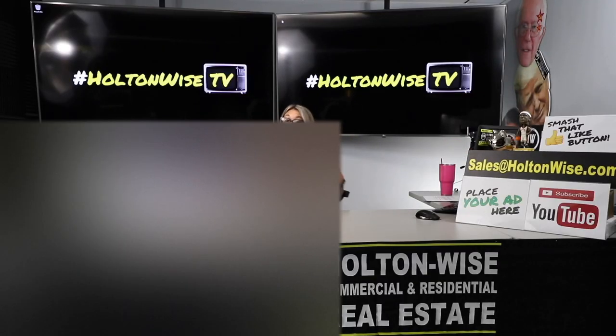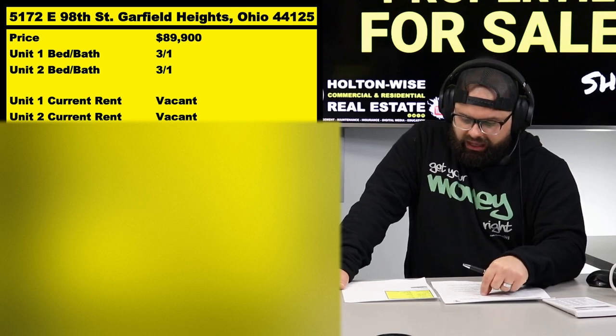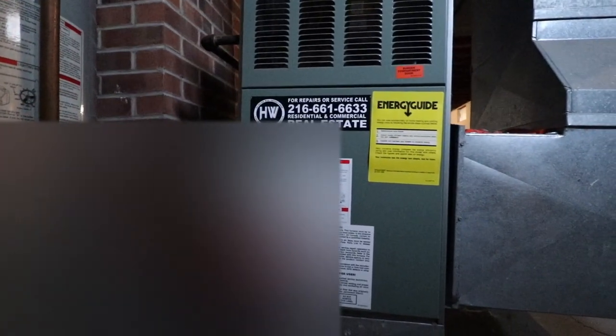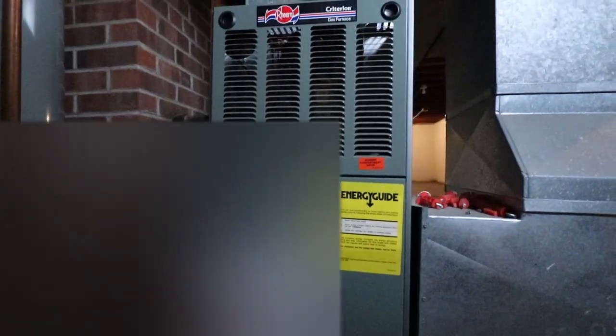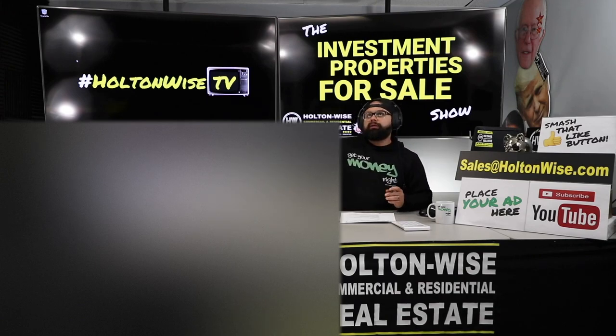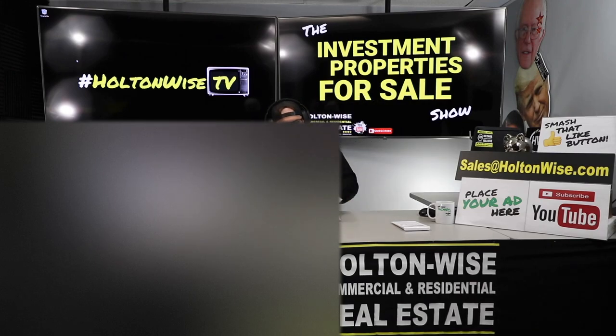If you have a property you'd like to sell, email us at sales@holtonwise.com and we will sell it for you on Holton Wise TV. This, my friends, is a cash cow unlike any other. We've got newer hot water tanks, the electric panels are already updated, and the furnaces are about mid-life — so in the next 10 to 15 years, factor in another investment of $3,000 per furnace. That roof is approximately 20 to 23 years old, so in the next 5 to 10 years you're going to need to drop another $7,000 on that roof.